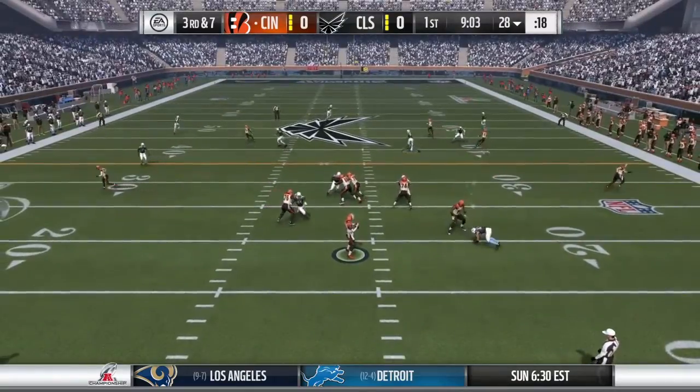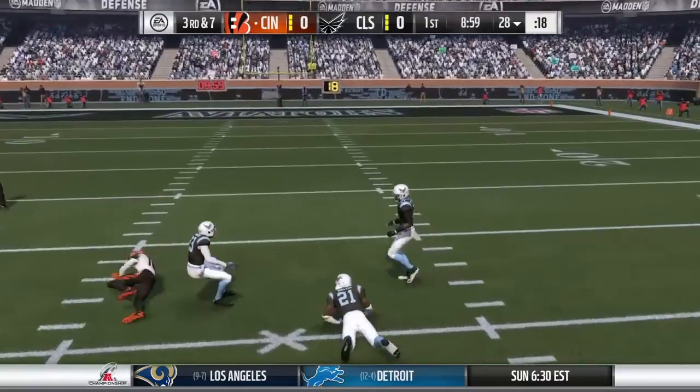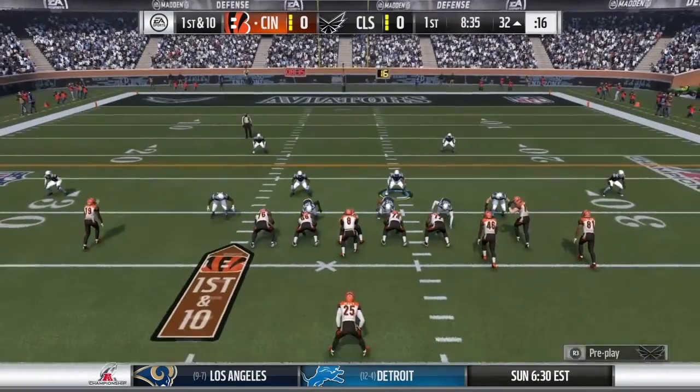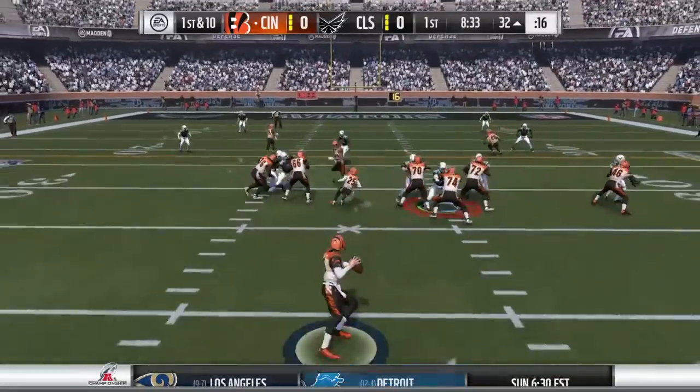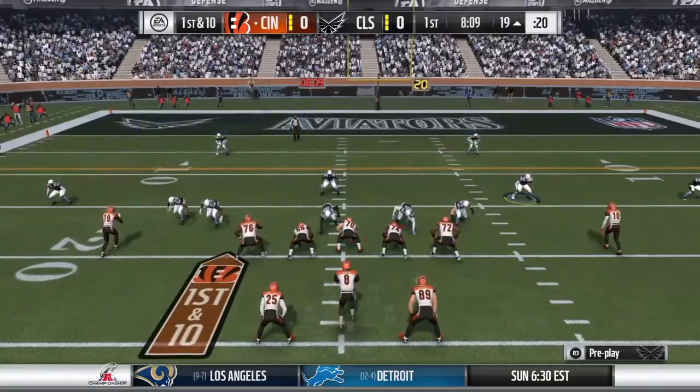On third down, Cousins is going to let this one go deep. And that's caught inside the 35. Make sure you're somehow in contact with him, and he's able to do exactly what you said — use the speed to his advantage.